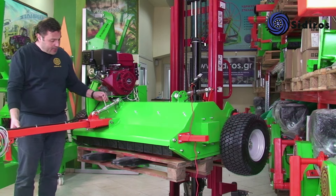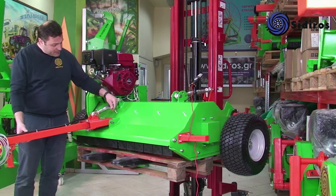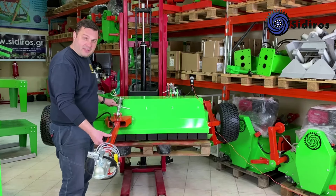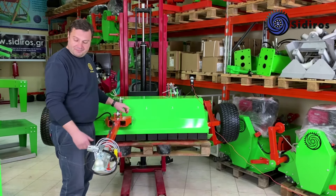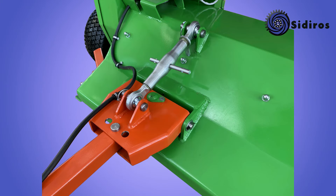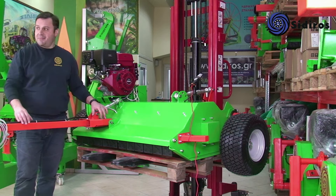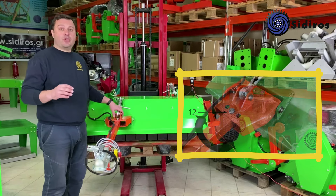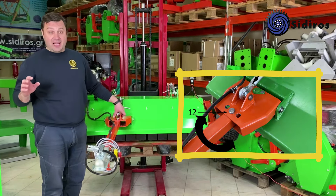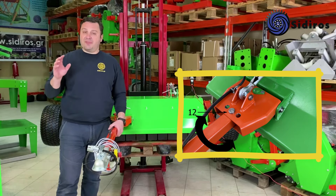Ανοίγοντας το ρόδαντρο, η κοτσαδόρα κατεβαίνει. Μαζεύοντας το ρόδαντρο, η κοτσαδόρα ανεβαίνει. Ρύθμιση offset της κοτσαδόρας σε τρεις θέσεις: μπορεί να ρυμουλκηθεί ακριβώς πίσω από το όχημα, ή με εύκολη ρύθμιση offset ελαφρώς στα αριστερά ή τέρμα αριστερά, για να μπορεί να εργαστεί κοντά σε δέντρα και φράχτες.